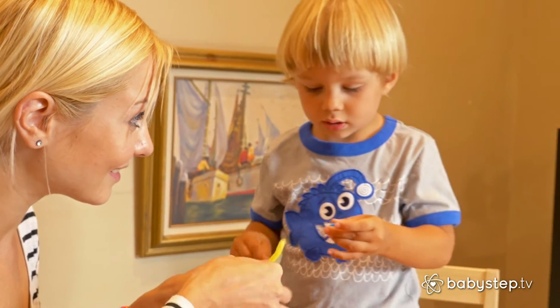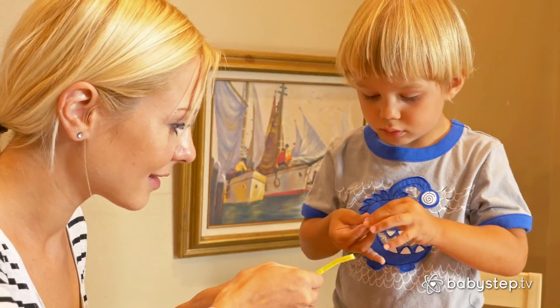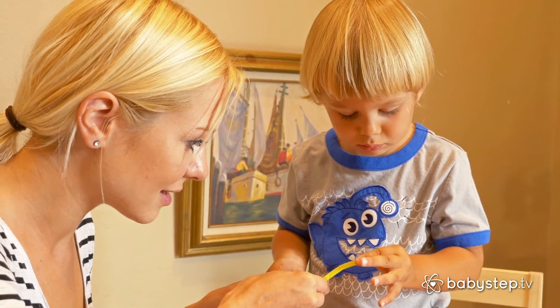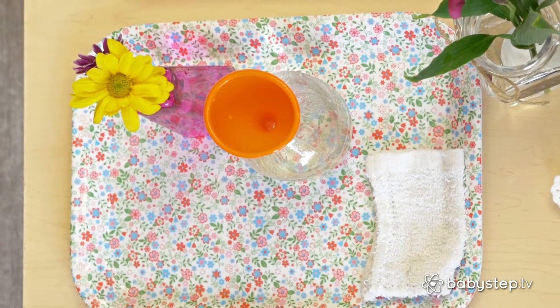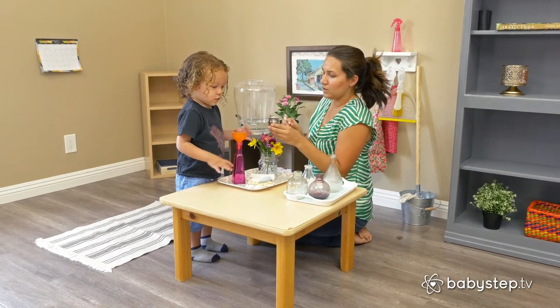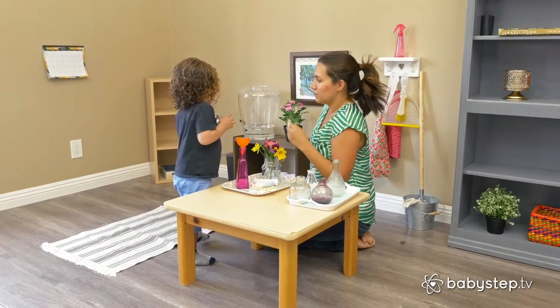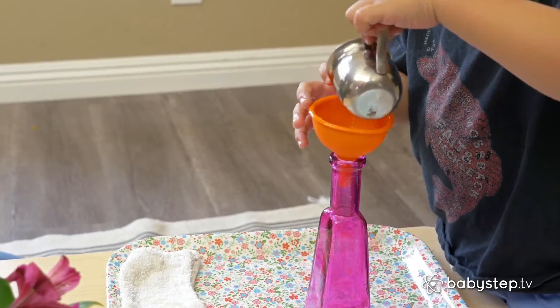For toddlers, creating art is more about the process and less about the end result. Toddlers are more fascinated with squishing play-doh, mixing colors, and combining shapes than creating a masterpiece to be displayed. So, there is no right or wrong way for your toddler to experiment with art materials. Instead, they should be allowed to create freely and to make discoveries on their own about different colors, shapes, and textures.